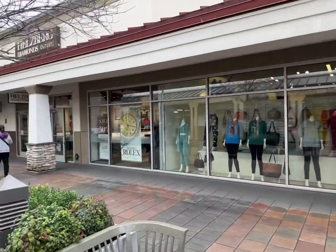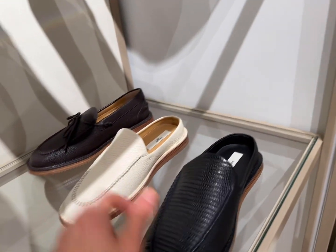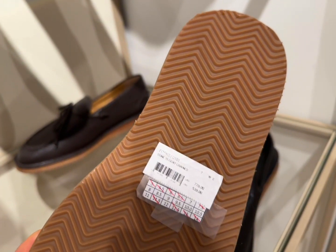First stop, Bailey of Switzerland. They have a great selection of shoes and I love the fact that they tell you the sizes which are still available.